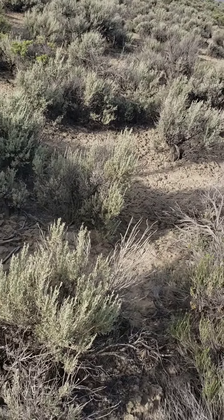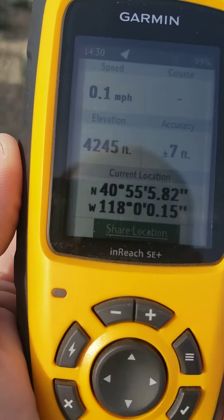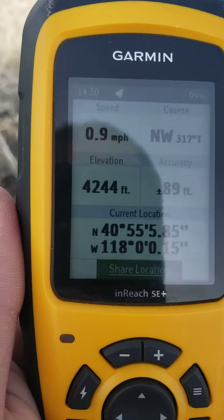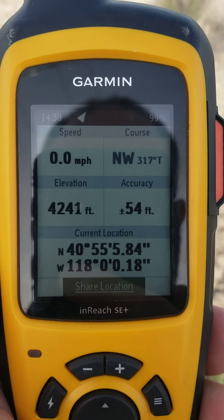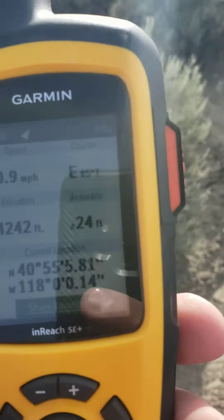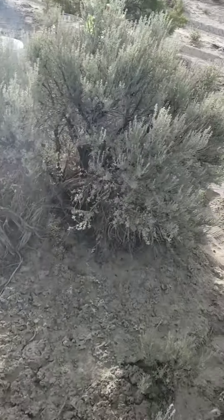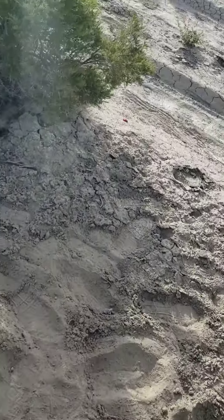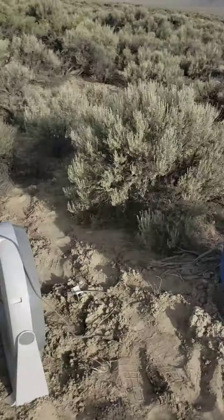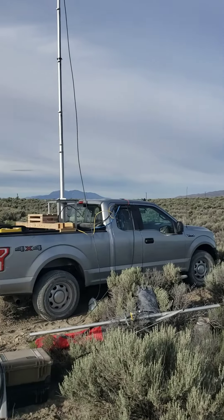Got to do the GPS thing here real quick. So as you can see over here on this side of the truck, we were — come on GPS, come back to life — there we go, just west of the 118th Meridian. And we'll walk over here on the other side among the sagebrush — got to kind of dodge and dive here — and then on this side, east of the Meridian. So there we go, we got our paperwork covered.